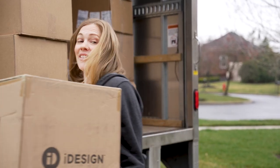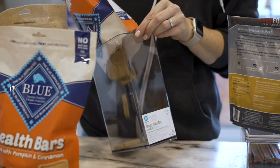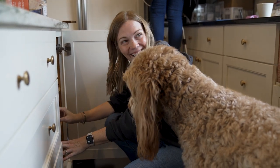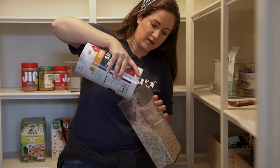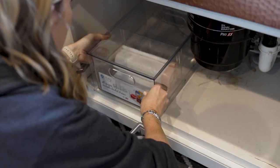The product phase is where we can contain everything and really set up a system for them. We give some division to the space, add some labels, and also just make it look amazing so that they are really excited about maintaining it and keeping it organized moving forward.